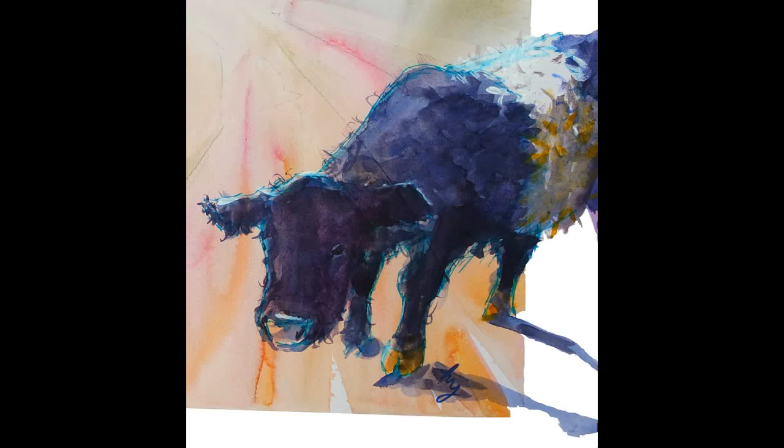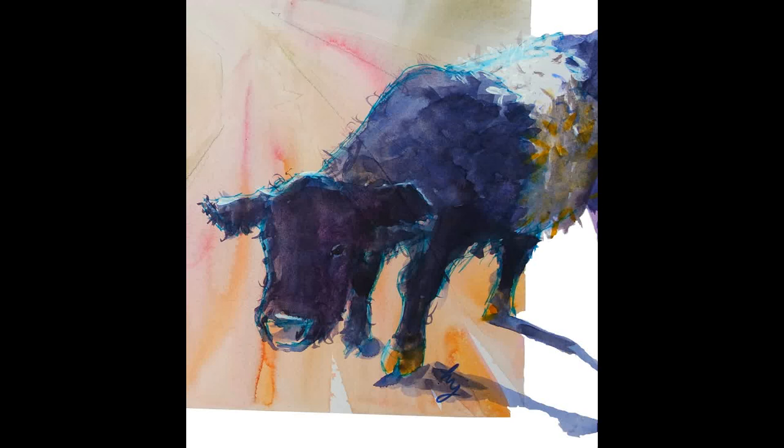I plan on doing more surreal stuff with belted Galloways in the future. Hope you enjoyed this video. Please remember to like, comment and subscribe. I hope to see you next Sunday for the next episode of The Sunday Art Show. Thanks very much for watching.